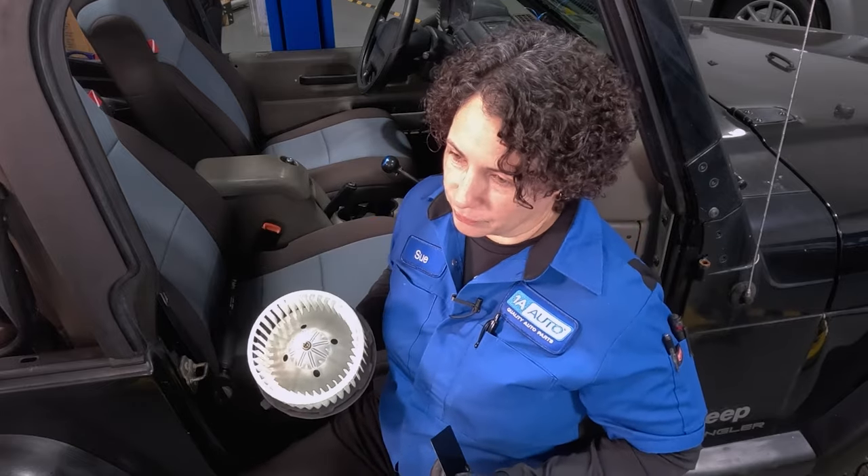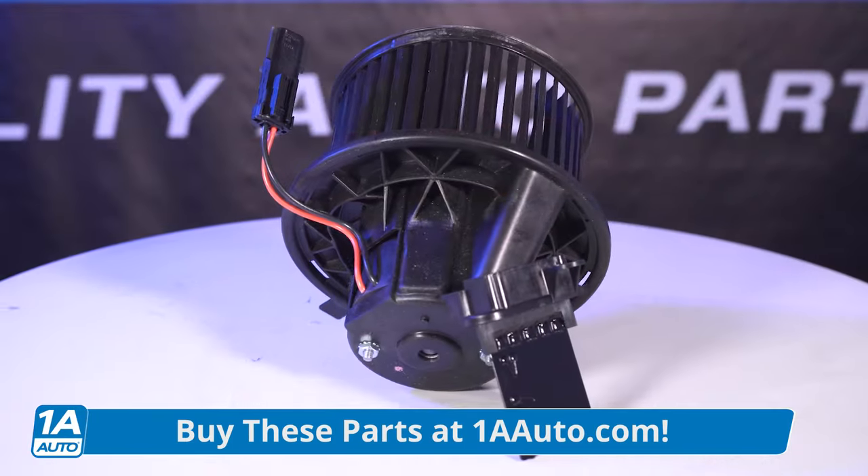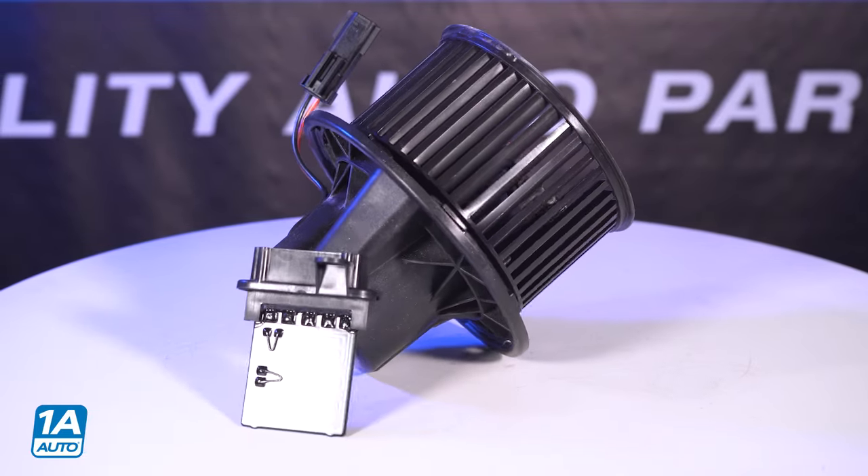If you do need these parts, check us out at 1AAuto.com. Get them as a pair — it's not really that expensive, and it stops you from having to do it again. Let's talk about the locations of blower motors and resistors in all vehicles, anywhere from cars, trucks, to SUVs.